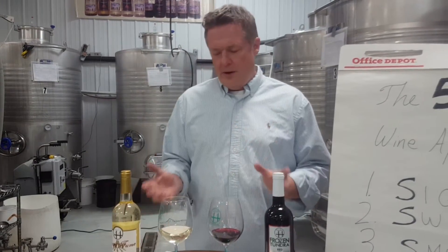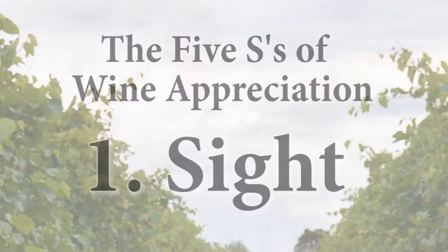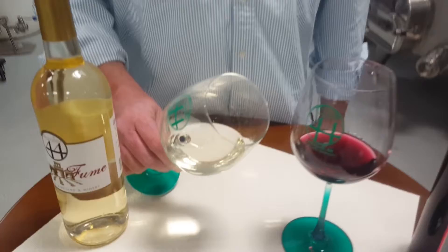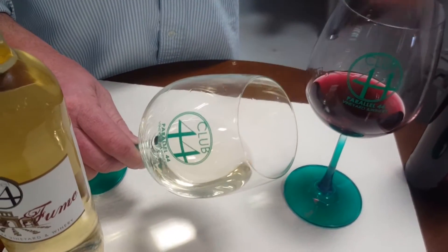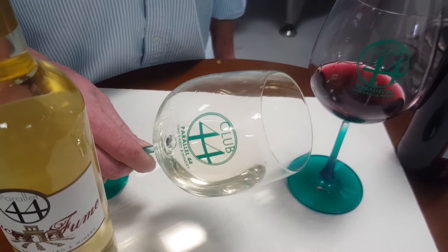We're going to do both red and white here, and the first S is sight. What you're looking for in a white wine is clarity and color, and holding the wine at a 45-degree angle against a white background is the best way to evaluate color and clarity.